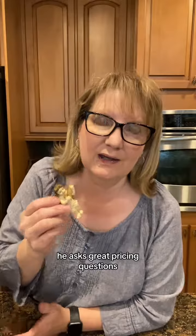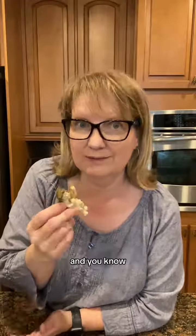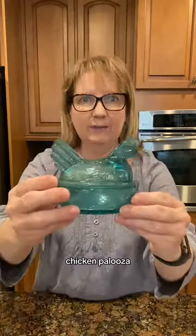So when I'm picking, he asks great pricing questions, tries to understand the staff and what they want and need, and kind of assures them that we're actually there to really buy. Chicken Palooza — that's a fancy colored bird.